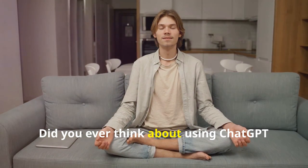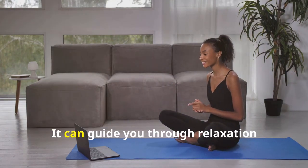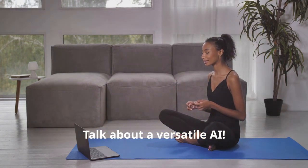Hack number eight: did you ever think about using ChatGPT for meditation and mindfulness? Yes, it can guide you through relaxation techniques or short meditations. Talk about a versatile AI.